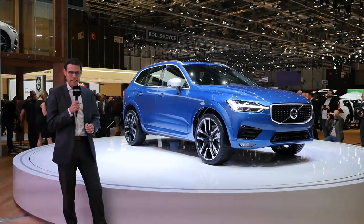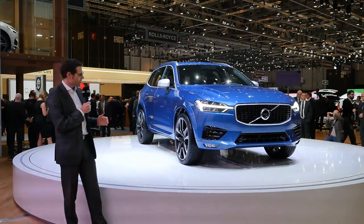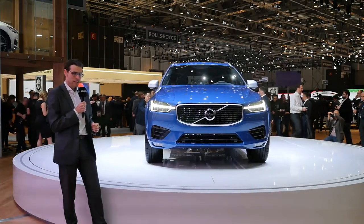Ta-da! Here it is. One of the main highlights of this year's Geneva Motor Show is the all-new Volvo XC60.